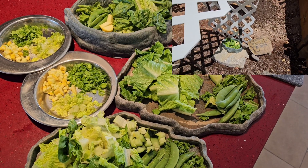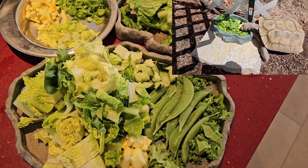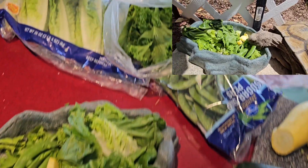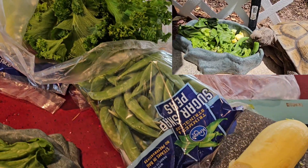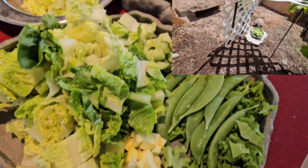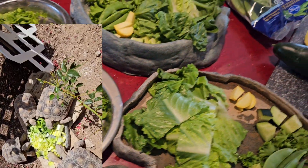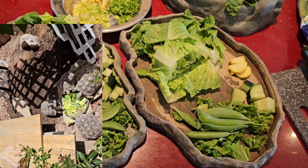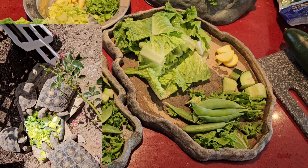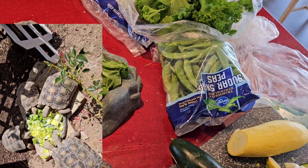I like to supplement them. Honestly, I spoil mine. Worst case scenario, I give them a head of romaine and some sugar snap peas whole and just put it out there and let them eat it. But today I wanted to make the salads. They really need a good diet, especially this time of year, a few weeks after they've come out of brumation. They need to be able to have some good food intake.